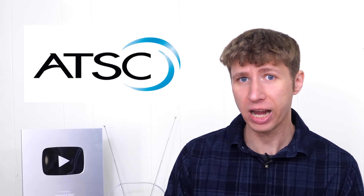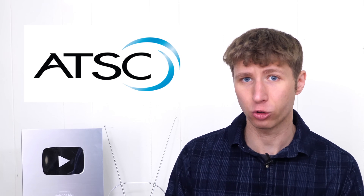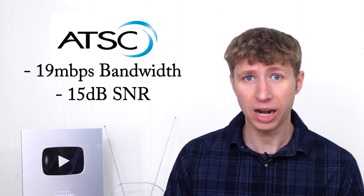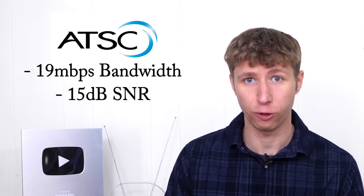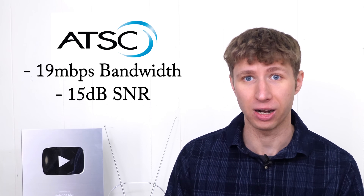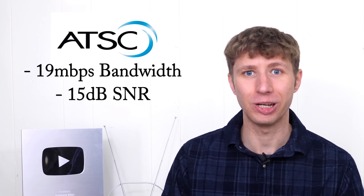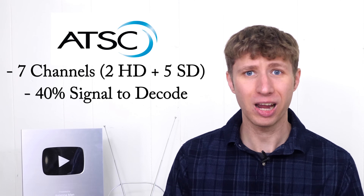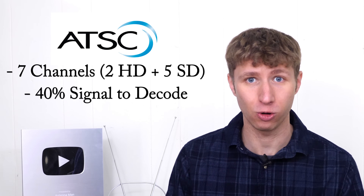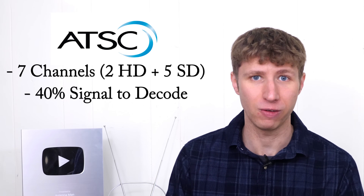Right now, on the current ATSC 1.0 TV standard, the bandwidth and signal strength required is set and cannot be modified. It includes a 19 megabit per second data stream for video channels that requires a 15 dB signal-to-noise ratio from an antenna to decode. For example, a given TV station can carry seven channels, but it requires a 40% signal from the antenna for your TV to decode it.